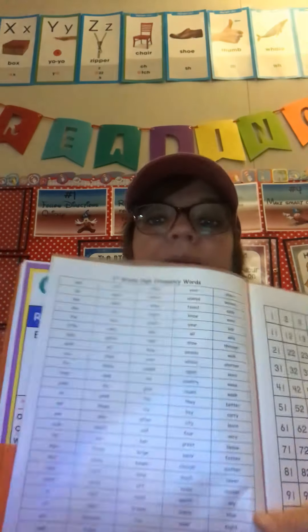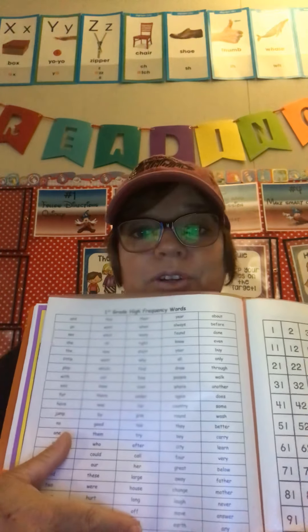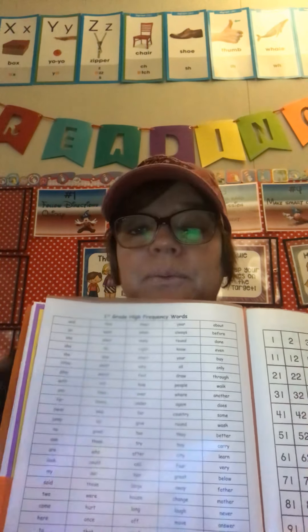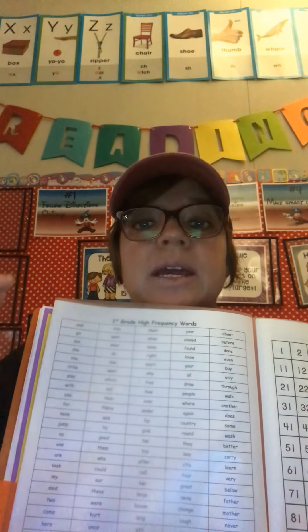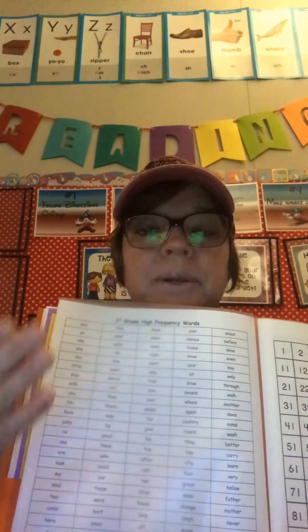These are your high frequency words for the whole year of first grade, so by the end of first grade you should know how to read all these words and read them quickly. These are not words we're going to sound out — we're going to just read them quickly. Parents, if your child doesn't know a word, read it to them, have them repeat it, read it again, repeat it — no sounding out.